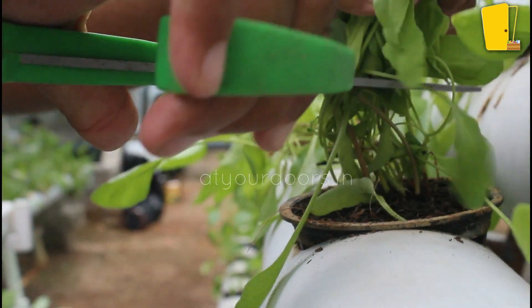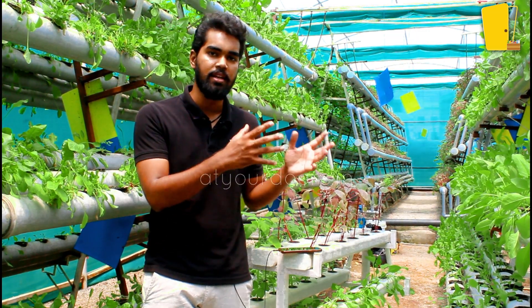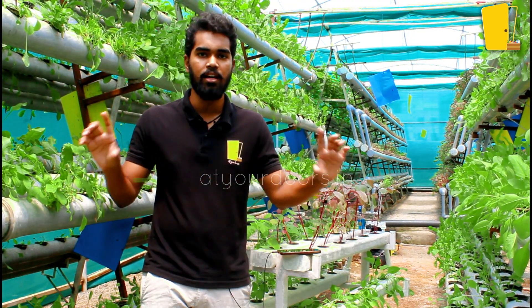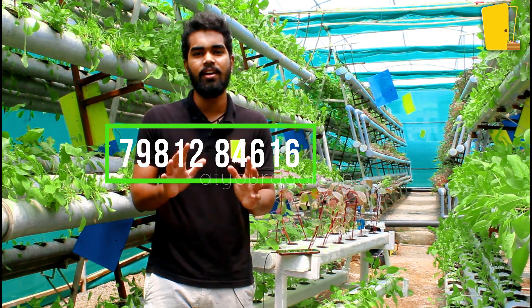So to summarize, we offer two main things to start with: one is a farm visit where you buy directly from the farm, including fresh leafy vegetables at listed prices. The second is the hydroponic kits, with prices displayed. To order, you can reach us via our WhatsApp number — just call or message us.